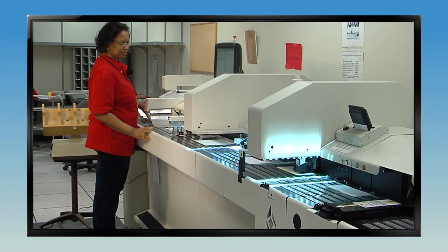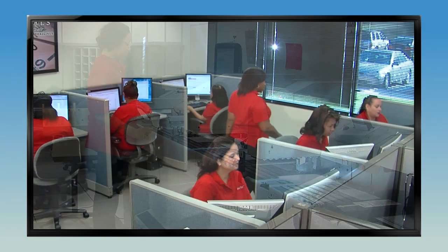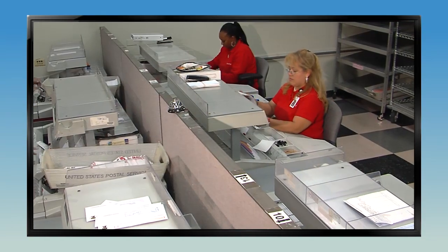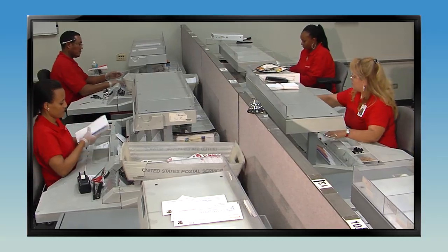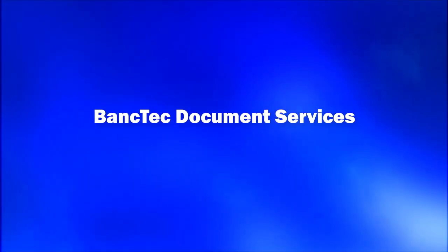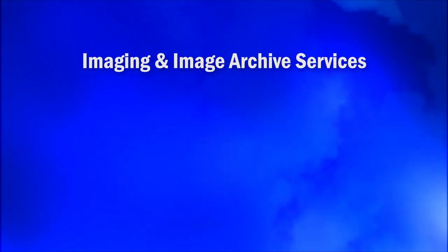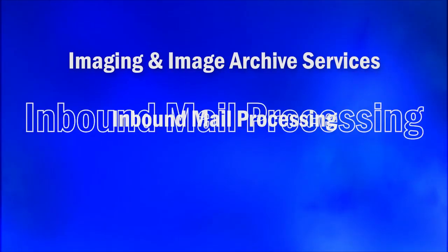No longer is paper presumed to be the starting point for any transaction. BankTech offers a variety of document management BPO services — everything from simple data and backfile conversions to complete mailroom processing for all types of documents. Let's take a closer look at three of BankTech's document processing services: imaging and image archive services, inbound mail processing, and claims processing.